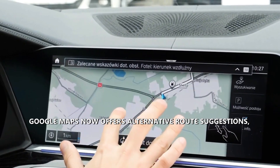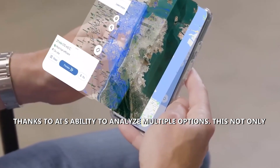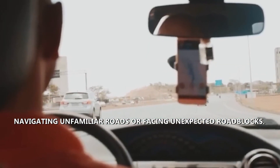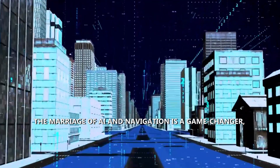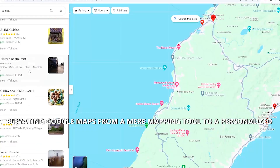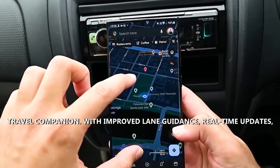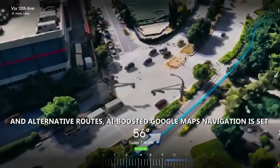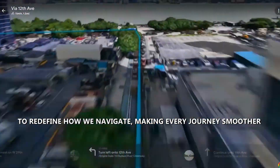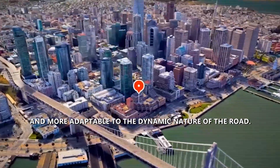Google Maps now offers alternative route suggestions, thanks to AI's ability to analyze multiple options. This not only saves time, but also reduces the stress of navigating unfamiliar roads or facing unexpected roadblocks. The marriage of AI and navigation is a game-changer, elevating Google Maps from a mere mapping tool to a personalized travel companion. With improved lane guidance, real-time updates, and alternative routes, AI-boosted Google Maps Navigation is set to redefine how we navigate, making every journey smoother and more adaptable to the dynamic nature of the road.